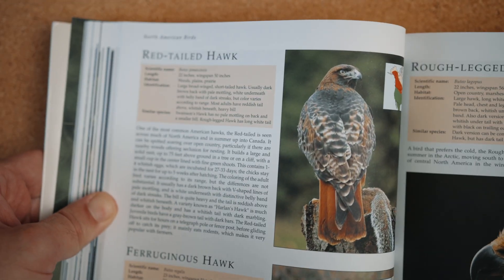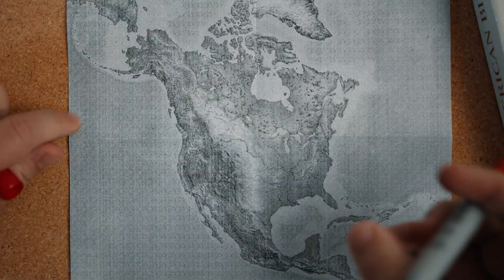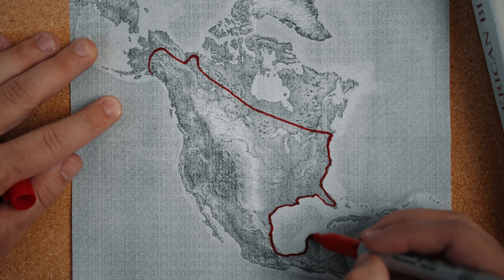Red-tailed hawks are North America's most common hawk. They live throughout North America, ranging from Canada, all throughout the United States, Mexico, and even into Central America.